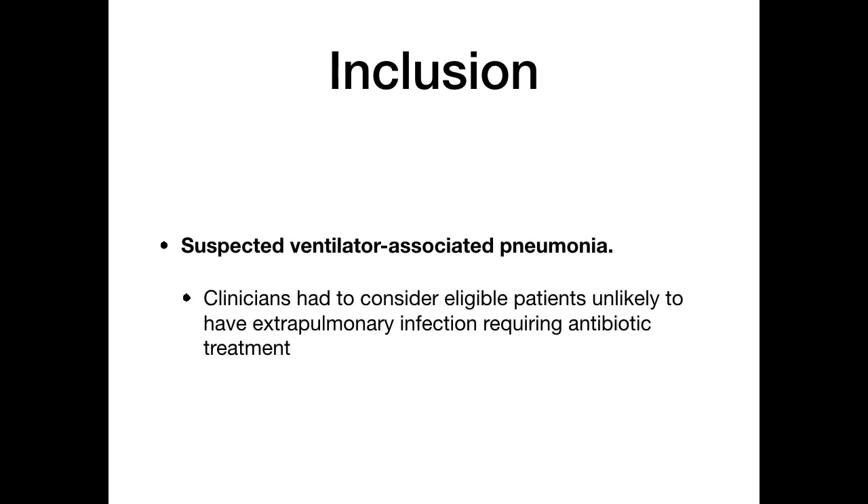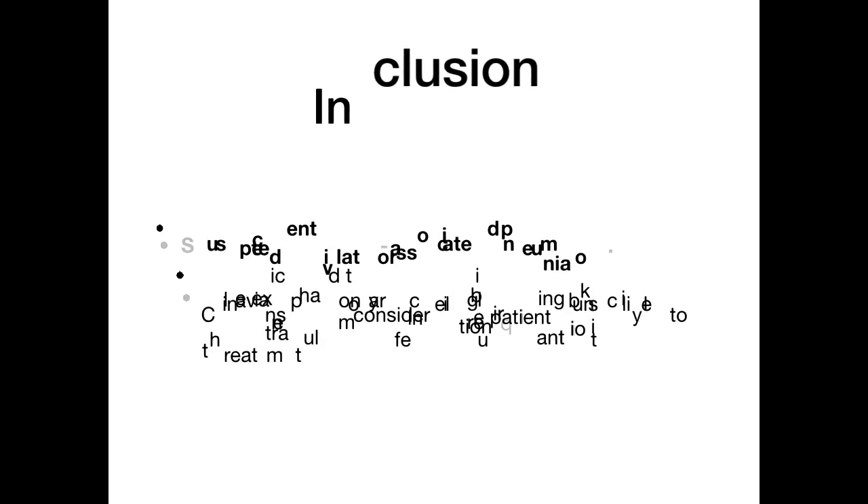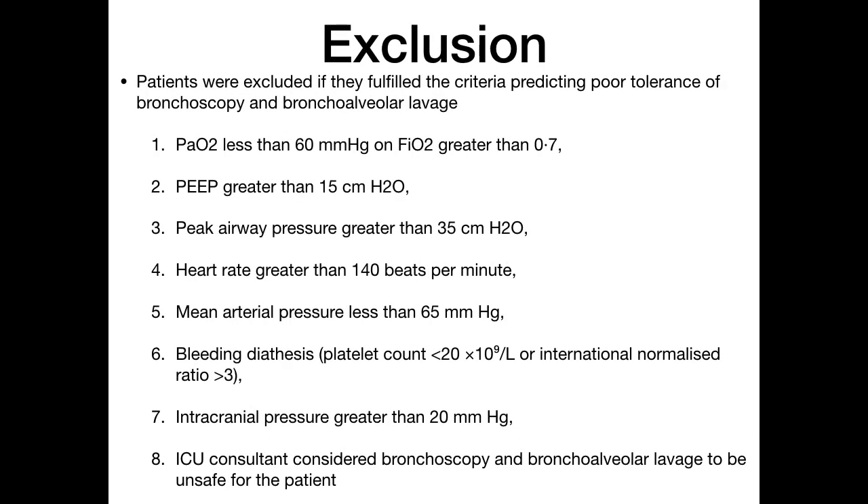The clinician had to consider eligible patients unlikely to have extra-pulmonary infection requiring antibiotic treatment. Exclusion criteria included patients fulfilling criteria predicting poor tolerance of bronchoscopy and bronchoalveolar lavage: PO₂ less than 60 on FiO₂ greater than 0.7, PEEP greater than 15, peak airway pressure greater than 35, heart rate more than 140 per minute, mean arterial pressure less than 65, bleeding diathesis with platelet count less than 20 or INR greater than 3, ICP greater than 20 mmHg, or if the ICU consultant considered BAL unsafe.